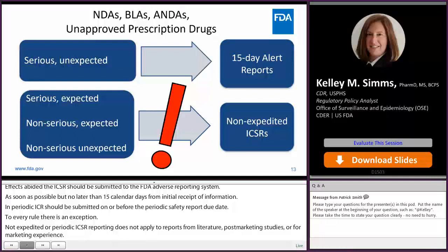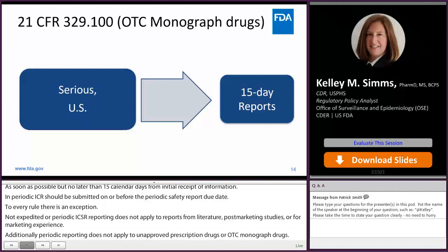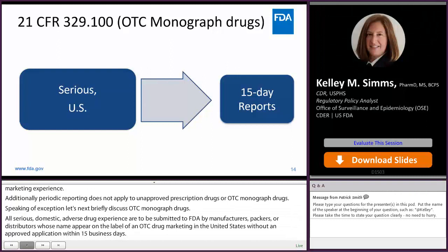Speaking of exceptions, let's briefly discuss OTC monograph drugs. All serious domestic adverse drug experiences are to be submitted to FDA by manufacturers, packers, or distributors whose name appears on the label of an OTC drug marketed in the United States without an approved application, within 15 business days of receipt of information, regardless of expectedness. Non-serious adverse events do not need to be submitted to FDA.